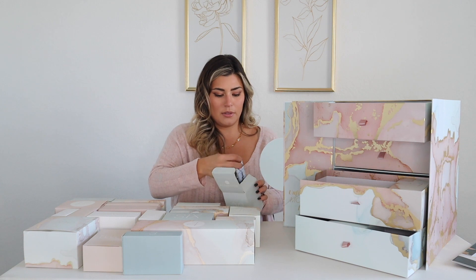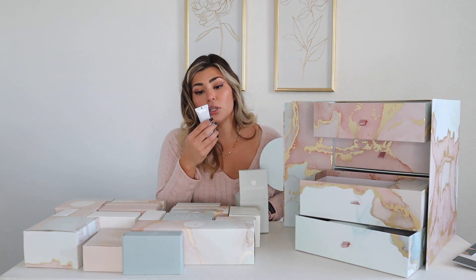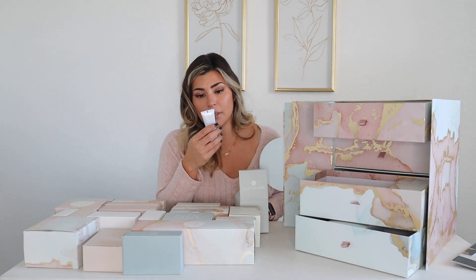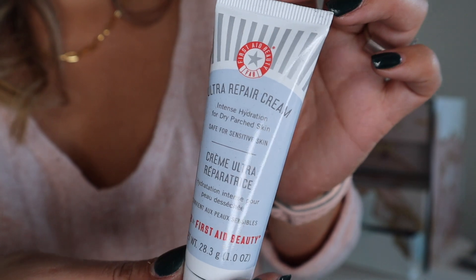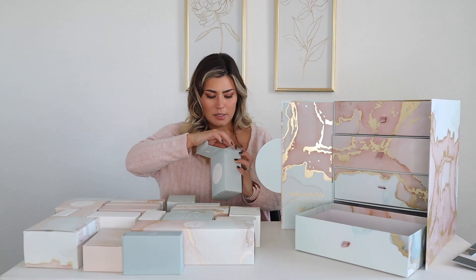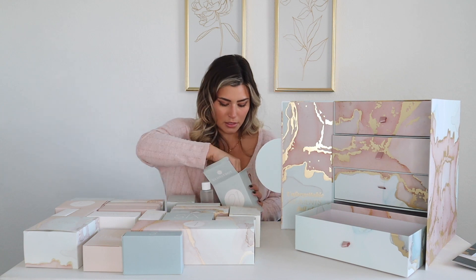Number twenty — I know this packaging! It is First Aid Beauty Ultra Repair Cream — intense hydration for dry, parched skin. This is a big one!